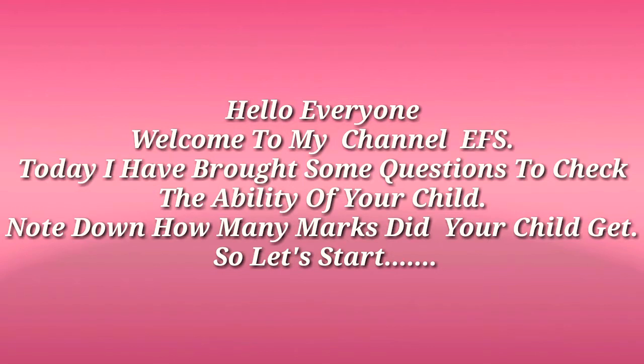Hello everyone, welcome to my channel EFS. Today I have brought some questions to check the ability of your child. Note down how many marks your child gets. Let's start!